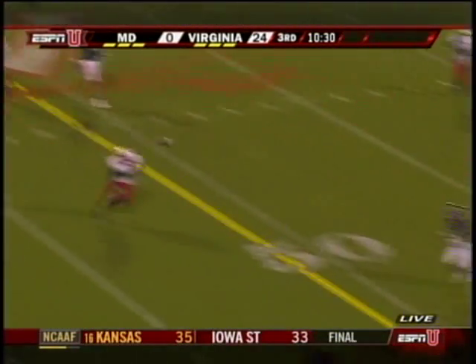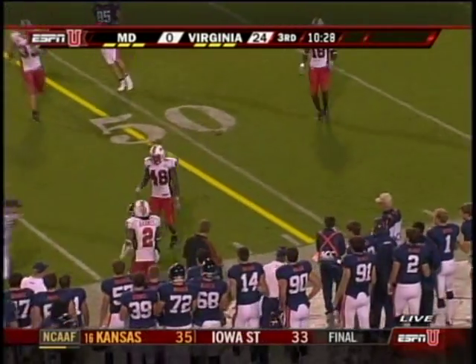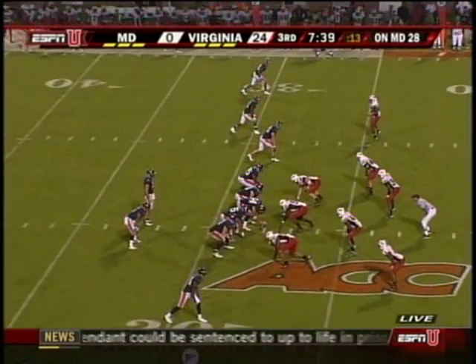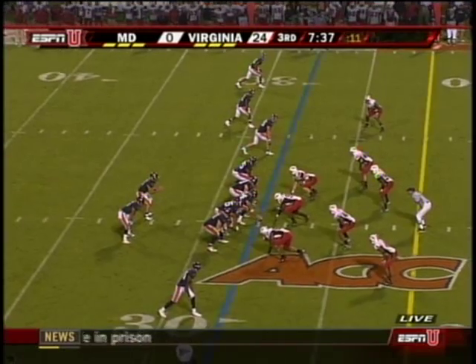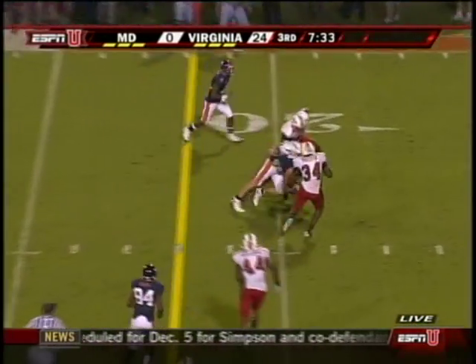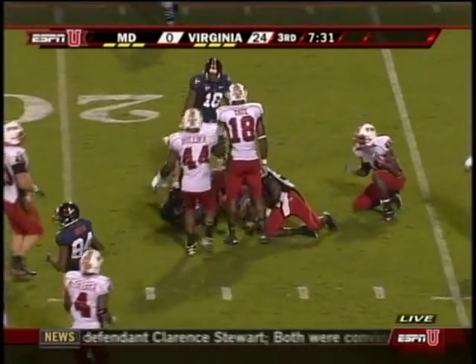That play-action fake again has been effective, and he has his man on the outside — that's Ogletree, with Kevin Barnes on the coverage. Freshman Austin Pastore from Fork Union High School didn't have to go far to come to UVA. Another completion, this time to John Phillips.